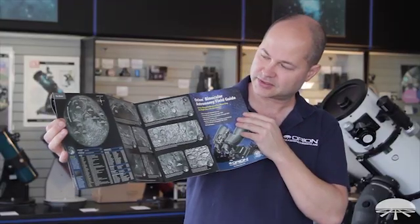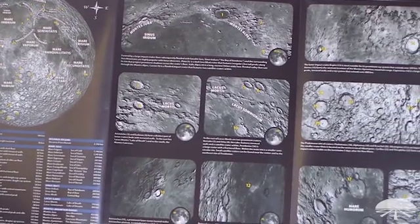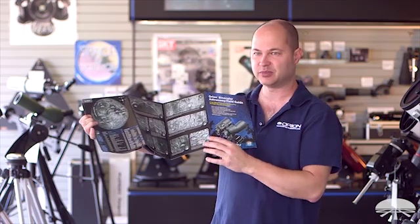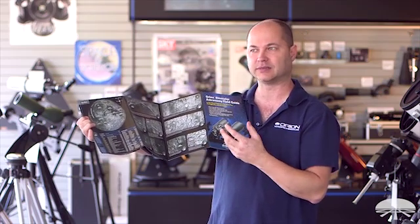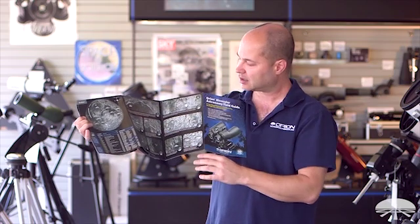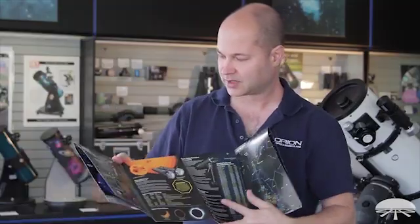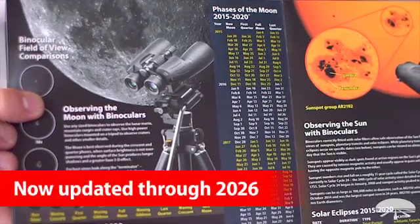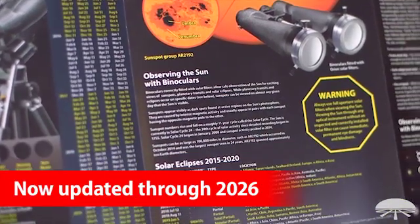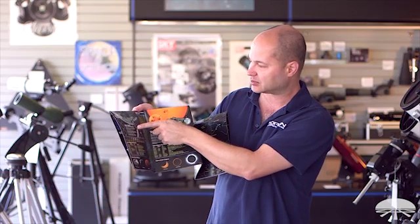On this side, you've got some of the more famous craters identified with numbers so you can figure out exactly which crater it is and what the name is. You'd be surprised what you can see with a pair of binoculars — even a 10 by 50 can identify some of these larger craters and mare on the surface of the moon. On the other side, we've got details on phases of the moon: the new moon, first quarter, full moon and last quarter, all the way through 2020, lunar eclipses, and little tips on observing the moon.